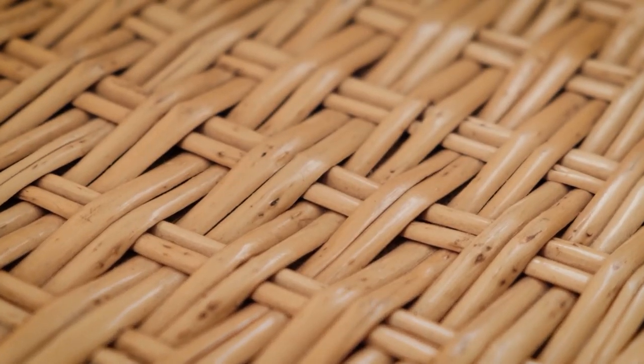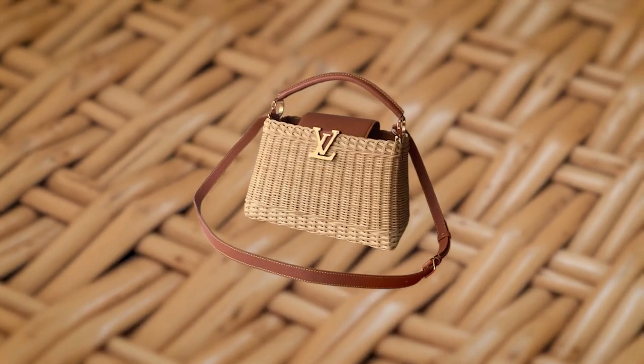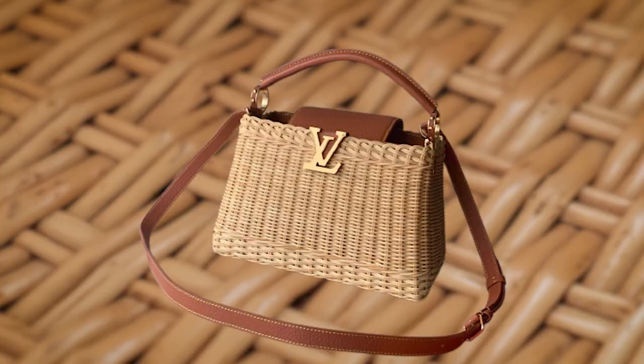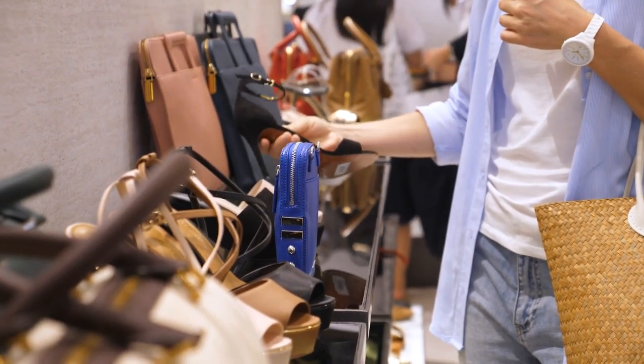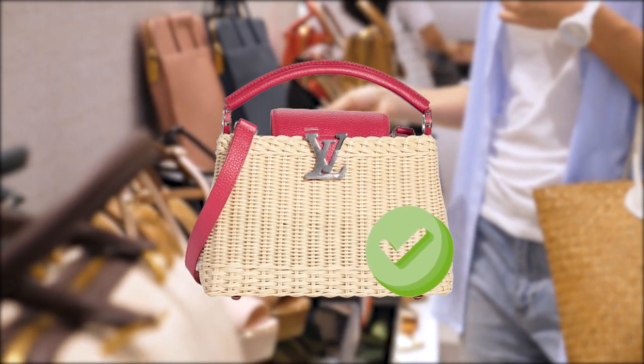With its charming design and luxurious materials, this bag is sure to become a must-have accessory for any fashion-forward individual this season. While this bag is sure to be highly sought after, it's important to note that it may be priced higher than the usual capuchins due to its unique materials and stunning design. However, for those who are willing to invest in quality and style, this woven rattan capuchins is the perfect choice.